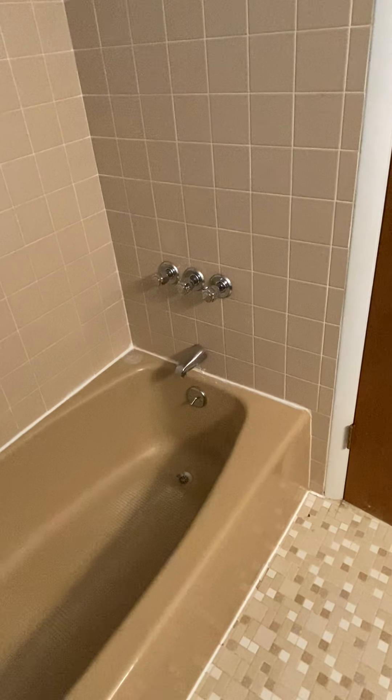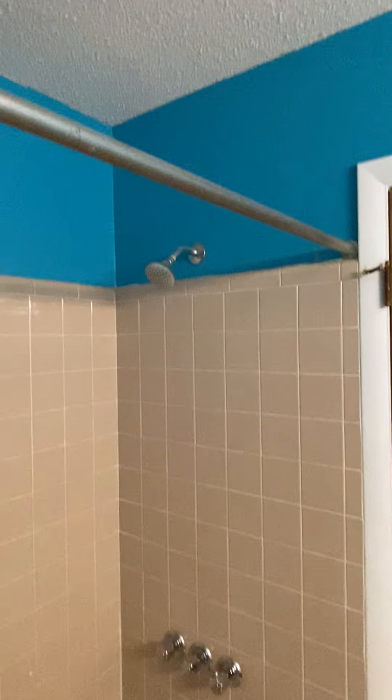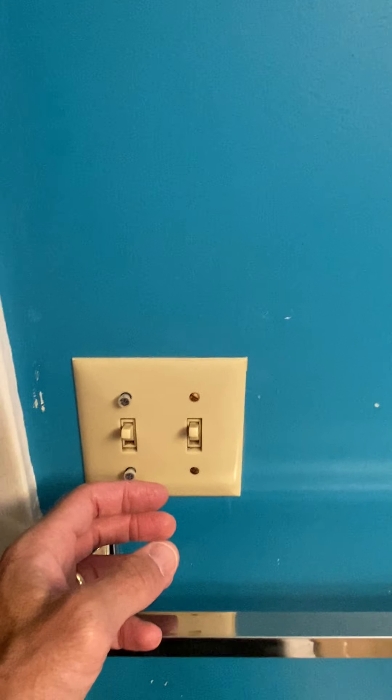Here's the shower tub. Pretty old school, but the fixtures look like they're in pretty good condition. There's the shower head, a little seat behind it, and a place for the soap. Popcorn ceiling up there, and the fan works.